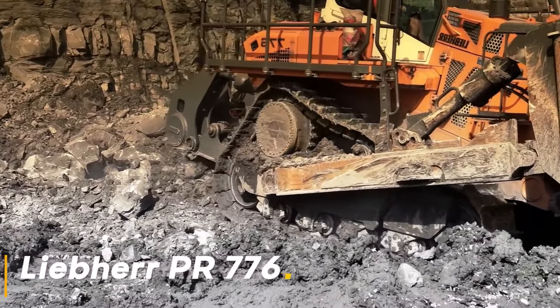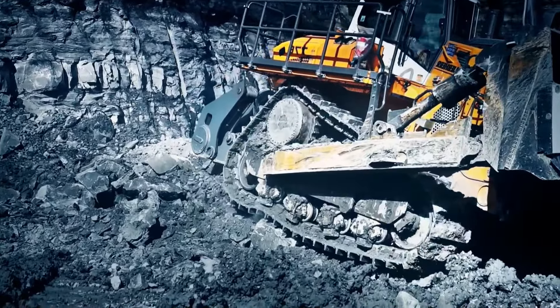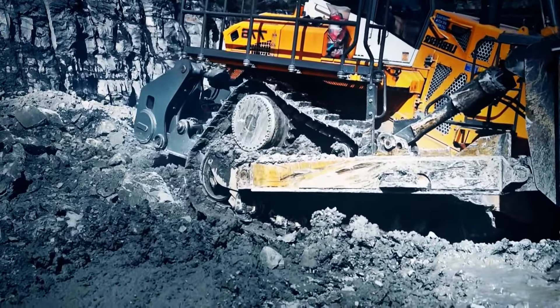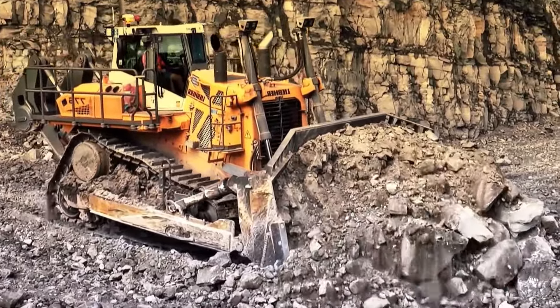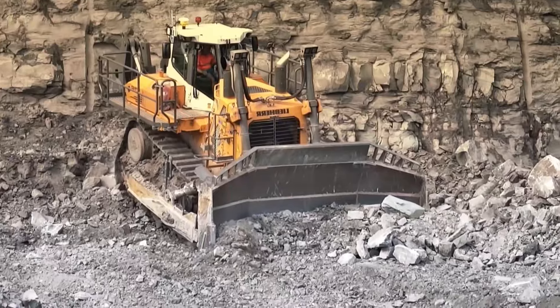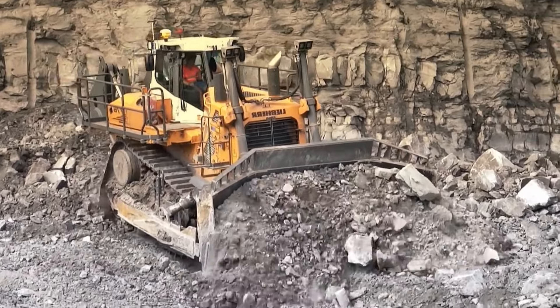This massive bulldozer is designed to tackle challenging projects. With its weight of 73 tons and 768 horsepower V12 engine, Liebherr PR776 is a monument of power. This machine provides excellent performance in all kinds of terrain conditions and can easily break even the hardest rocks. The large blade of the PR776 offers the perfect solution for quickly leveling large areas.